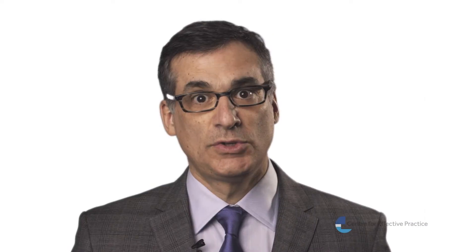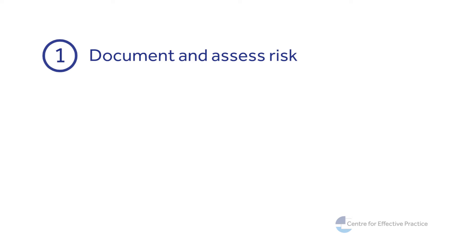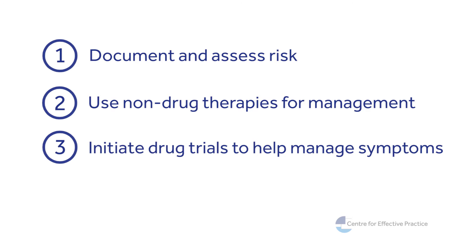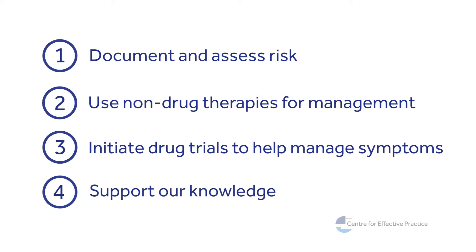The tool is designed to document behavioral and psychological symptoms of dementia and to assess risk to the patient and others, use non-drug therapies to manage behavioral and psychological symptoms of dementia regardless of medication, and initiate drug trials with antipsychotics and other medications to help manage symptoms and to support our knowledge in using antipsychotics.